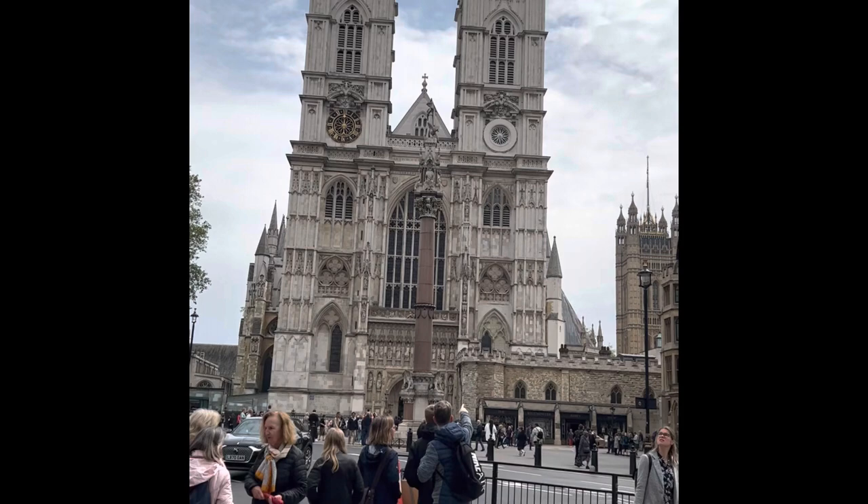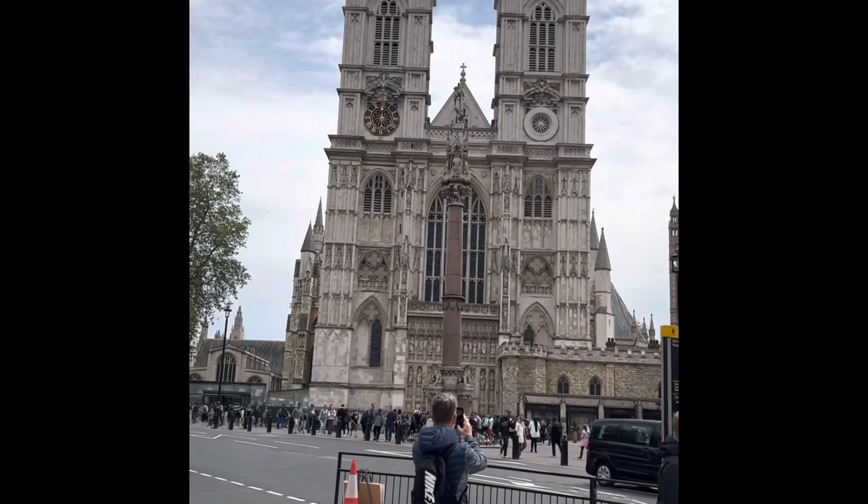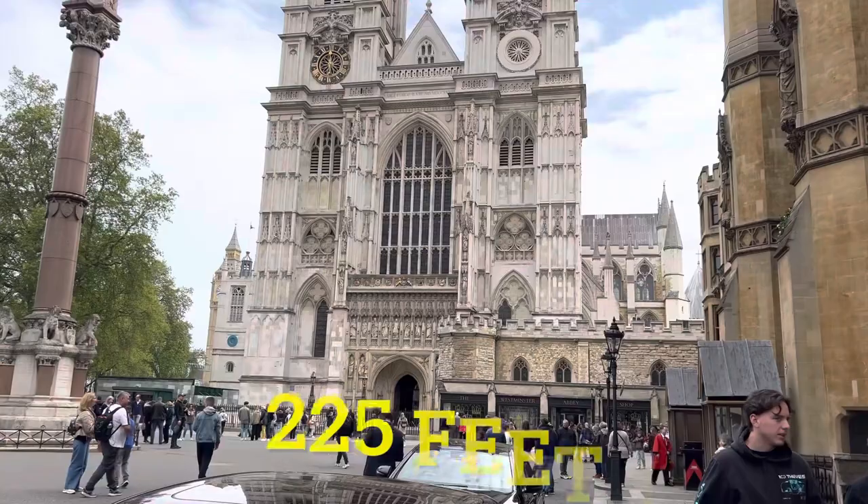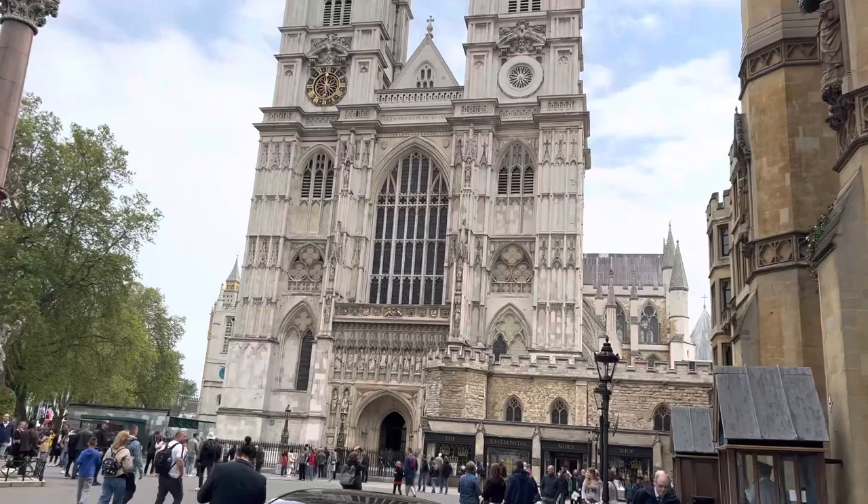Here she is, Westminster Abbey. We finally made it. Wow, this is where the King was coronated. We are walking up towards the front of Westminster Abbey.